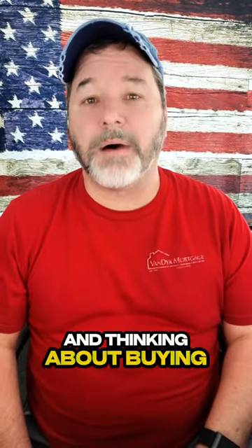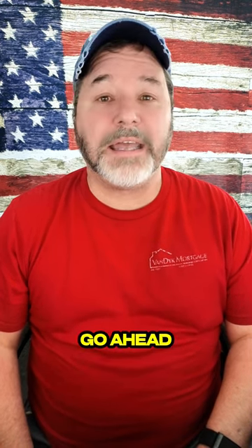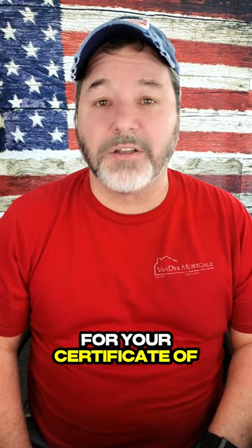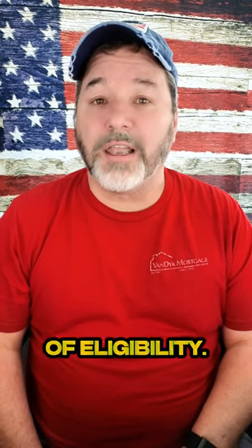Two things that you need to do as soon as possible if you are a veteran and thinking about buying a home in the future using your VA loan benefit. The first thing that you want to do is go ahead and apply for your Certificate of Eligibility. You can reach out to a lender like myself and start the process of making sure that you have your Certificate of Eligibility.